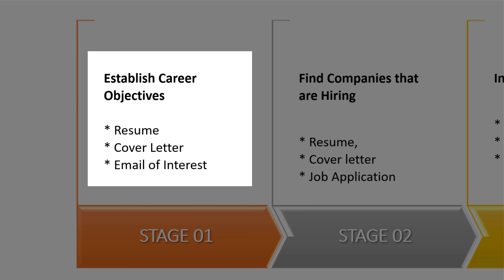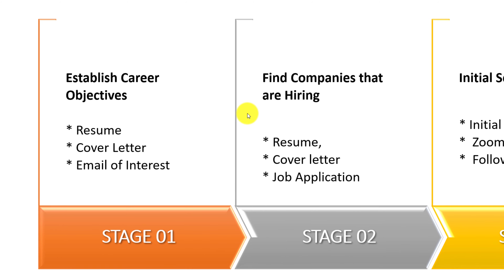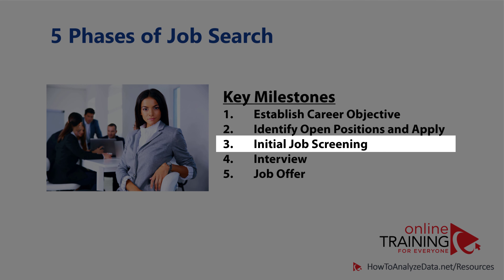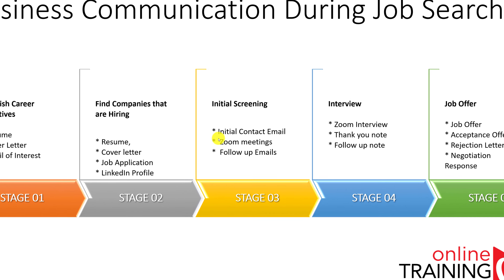Depending on how you are applying, you may also need to prepare the text for an email of interest indicating your interest in a particular position. In phase two, find companies that are hiring in your target job area, then complete the job application and attach your resume and cover letter. Attachments are typically only accepted as PDF or Word docx files, and some companies also ask you to include your LinkedIn profile information. In phase three, employers filter through all submissions to identify the best candidate. If selected, you might receive an initial communication as an email or phone call, and you need to provide professional responses to avoid disqualifying yourself and increase your chances of succeeding in the interview process.